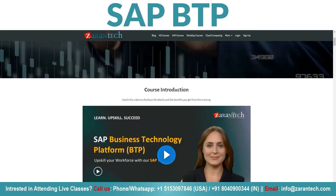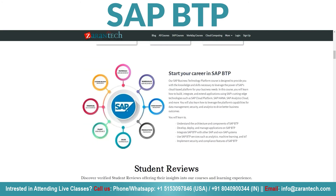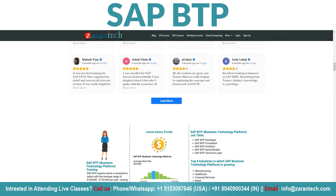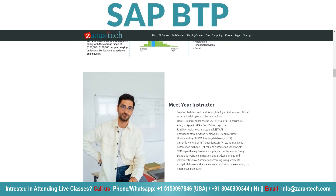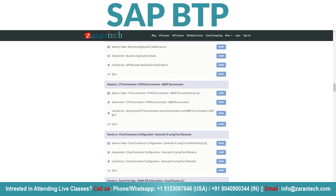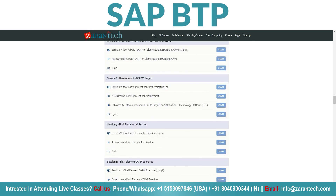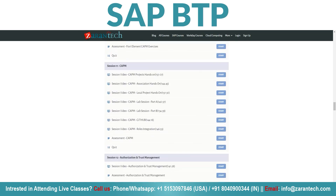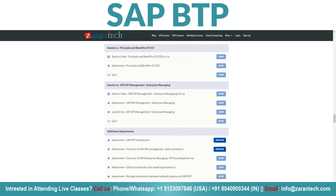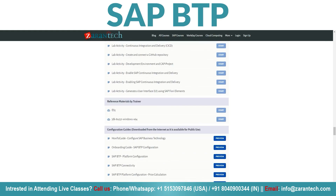Want to become a master of SAP BTP? Our comprehensive course is here to help you achieve that. You can take it at your own pace on our platform. You'll learn all the ins and outs of SAP BTP, a powerful integration and extension platform for the intelligent enterprise — a game changer for building and extending applications, automating processes and integrating data and systems. Our course covers everything from the fundamentals to advanced techniques, and is designed and delivered by industry experts with extensive experience working with SAP BTP.